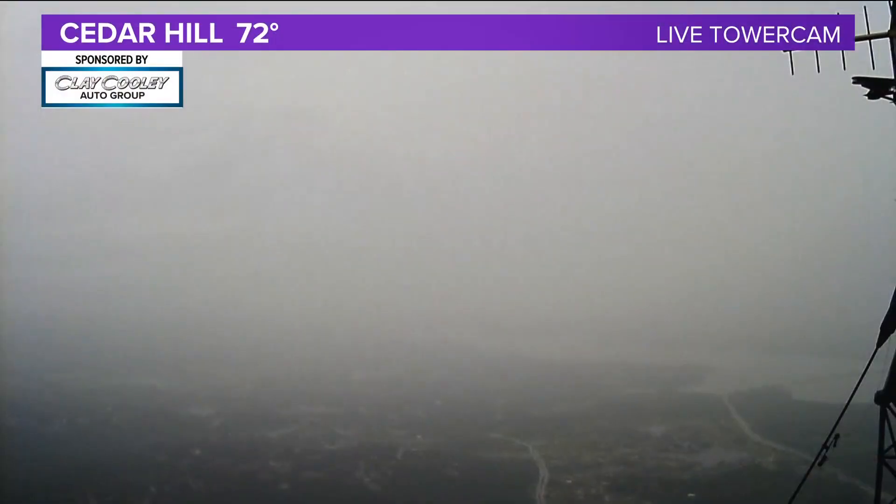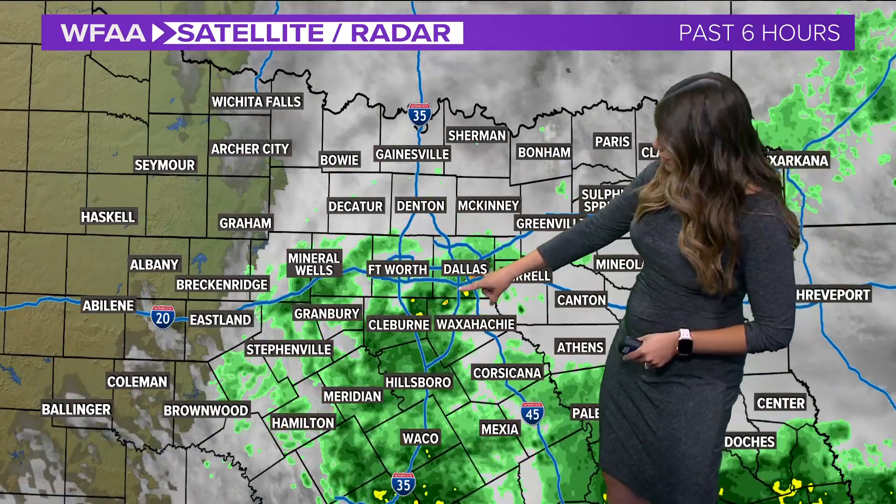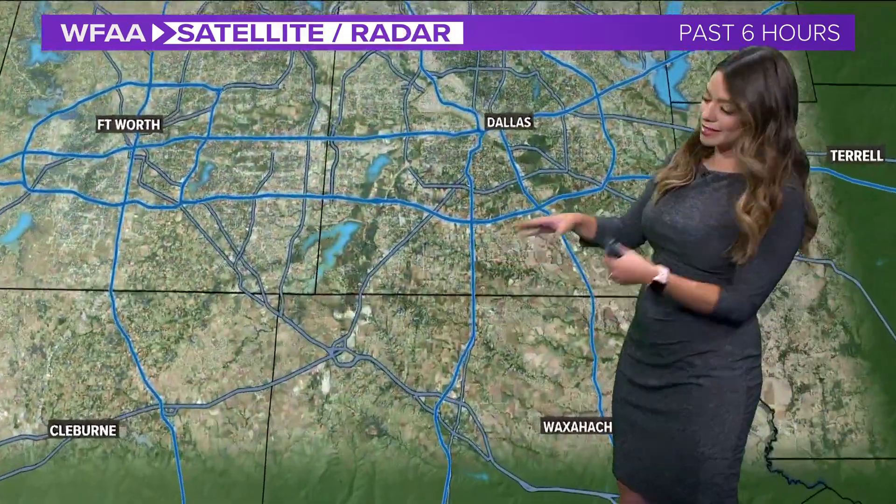Let's go ahead and take a look outside. This is our Cedar Hill camera, and if you look towards the bottom of the screen, you can see some of the raindrops. This camera does sit up high, so this is actually in a cloud right now. We have that low cloud cover, and just underneath that some really light rain. Temperature right now of 72 degrees, so that Cedar Hill camera sits right about there — I'm going to zoom in and show you where this rain is.